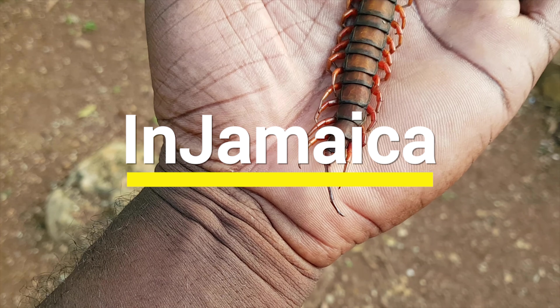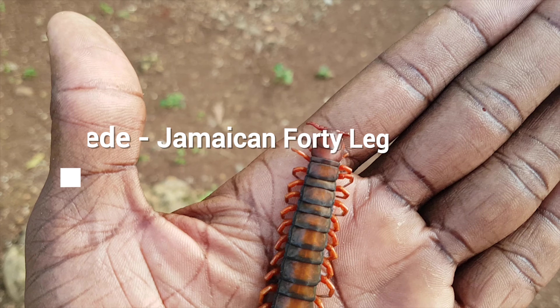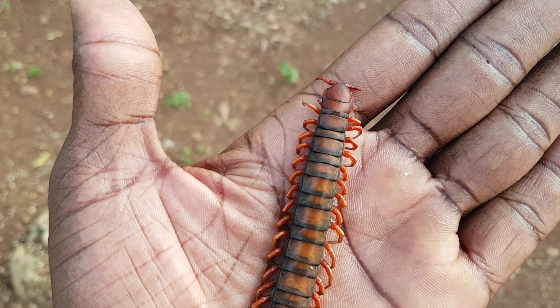Welcome to In Jamaica, and if this is your first time here, please subscribe, click the notification bell, and stick around to see places in Jamaica.